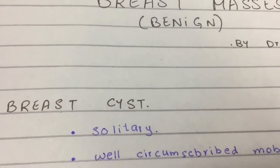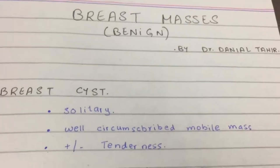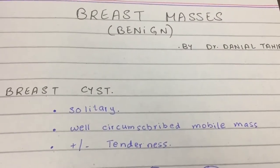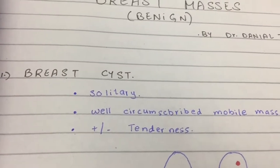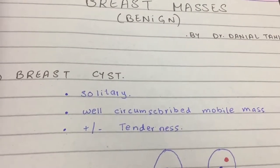First is breast cyst. It's single, it's beautifully circumscribed, nothing irregular, and usually doesn't hurt. Women might complain of hurting since she discovered a breast lump, but it is usually not tender.